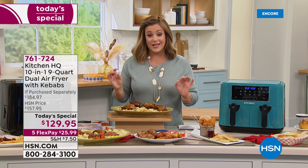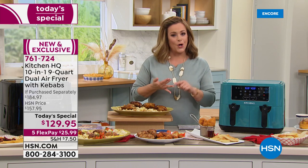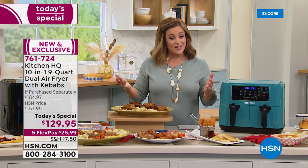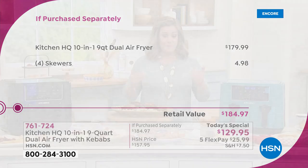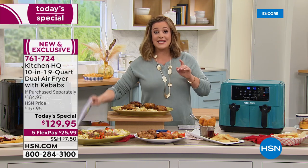$25.99 is all you pay tonight for us to ship one out. It's a beautiful gift, exclusive to HSN, designed specifically for you. We've never done this price — lowest price for the largest capacity and most functions ever. Typically a $180 product, today only we drop it $50 and threw in the kebab skewers.